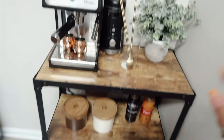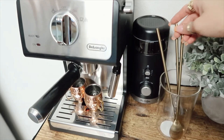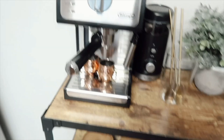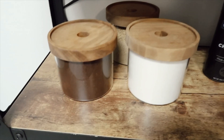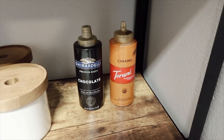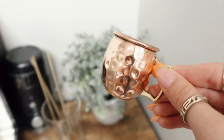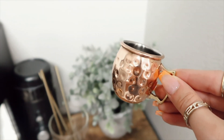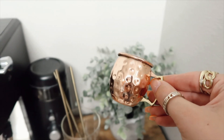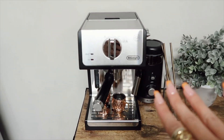Here is my coffee bar. I got the cart off Amazon. This plant is from Marshalls. These spoons are from Target. This cup is from Target, but the rest is from Amazon. We got the organizers and then I have coffee, white coffee, and white chocolate. I got chocolate and caramel sauce, and this bowl I got from Amazon. I absolutely adore these — they are supposed to be shot glasses but I use them as my espresso shot cups. They are just the cutest things.